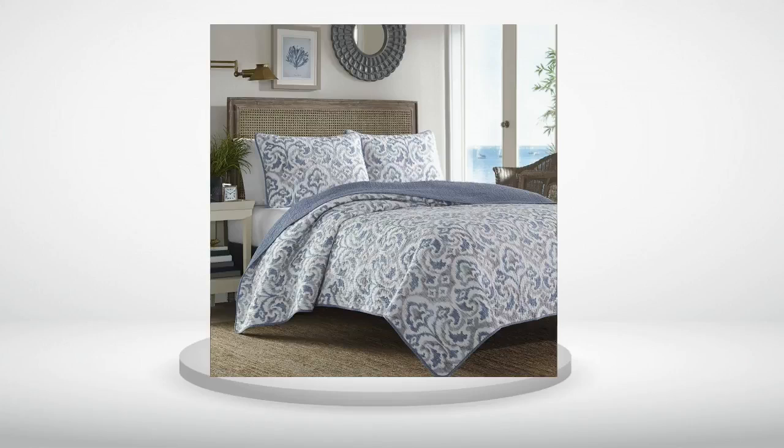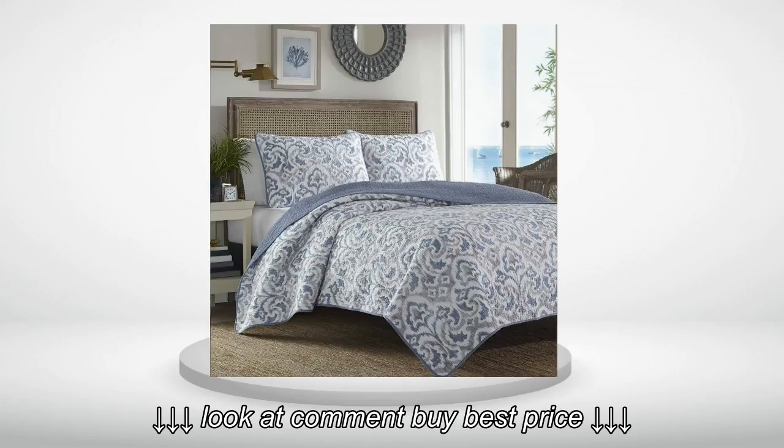Just as expected from reading other reviews. Looks great and fits perfectly.